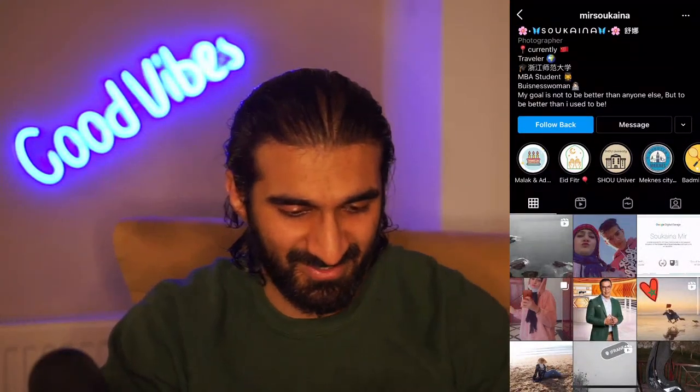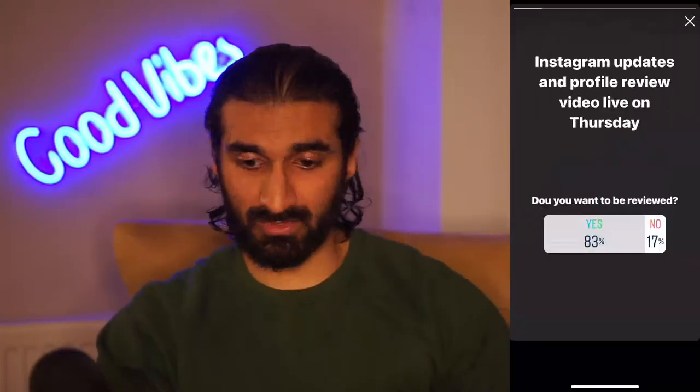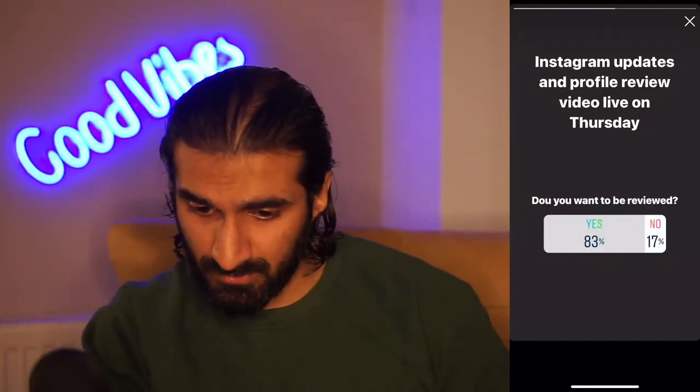Sukina - MBA student, traveler, businesswoman, not even a medic this time! Got the hashtags and some captions in there as well. I wonder how many non-dentists are actually following Dents of Insta and why - that'd be interesting. Some nice pictures there, really good pic, well done.